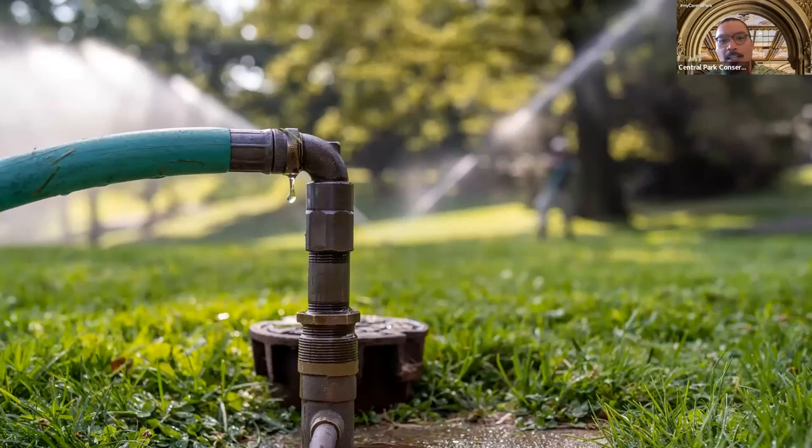We've now reached the end of our walk and we'll leave you here at the lawn right next to Mineral Springs with this nice cool refreshing sprinkler. It takes quite a lot of hard work and effort to maintain Central Park, and even during the hottest days of the summer you'll see our crews constantly out there toiling away in the hot sun, maintaining and preserving New York City's backyard for all to use.